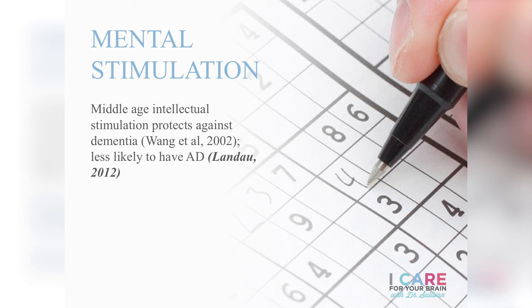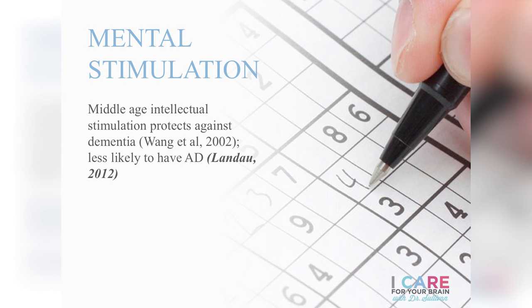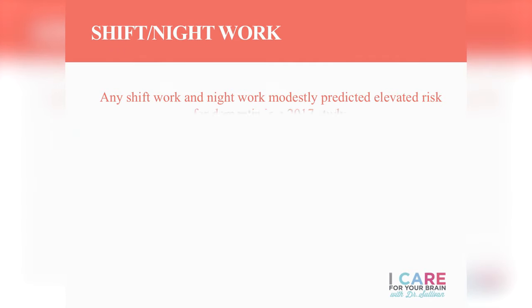Social health is critical for brain health. Middle-aged individuals who engage in activities with a high level of mental stimulation have been shown time and again to be less likely to develop Alzheimer's disease. The NUN study analyzed letters written by nuns and found that the more complex the letters — the bigger the vocabulary, the more complex the ideas, and the more they wrote about mentally stimulating activities — the less likely those nuns were to go on to develop dementia.